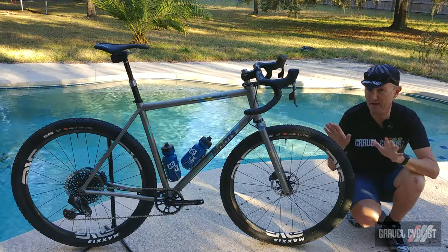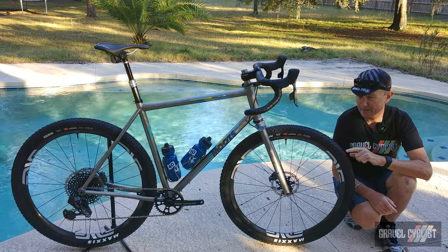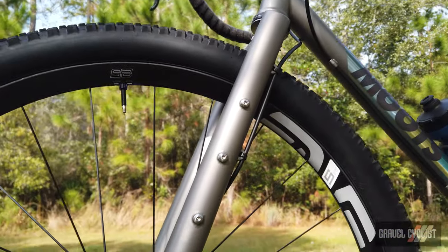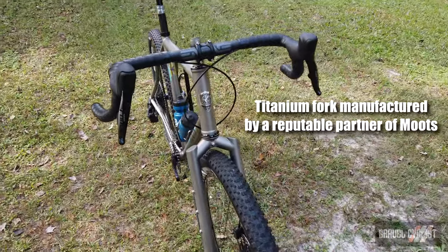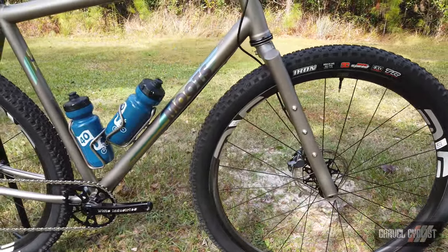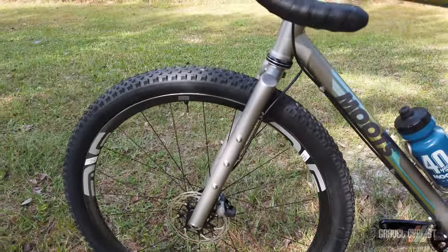Naturally, this being a Moots, the frame is constructed from titanium. Not counting the insanity of this frame, there is the titanium fork at the front of this bicycle. In the past I've seen some seriously dodgy titanium forks that I would never trust my life with, and outwardly — I'm not an engineer — it looks to be a masterpiece of welding and titanium construction, and it has several mounting options for goodies on the fork legs if so inclined.